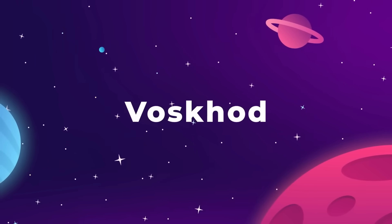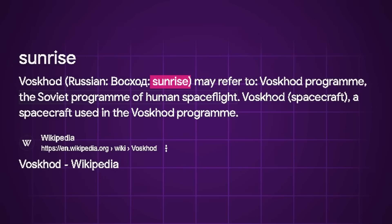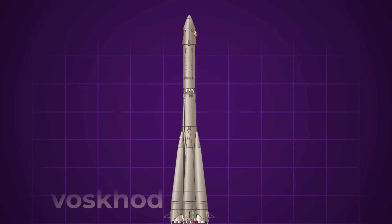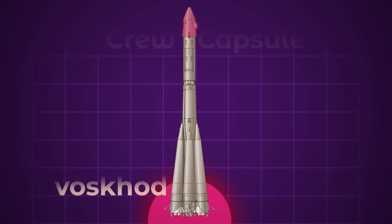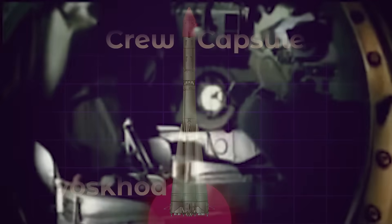Voskhod — meaning ascent or dawn in Russian — was the next phase of the Soviet human spaceflight program. The Voskhod rocket was essentially a Molnya with the fourth interplanetary stage removed and replaced with a new crew capsule design. On Voskhod 1, the Soviets sent three people into orbit on one spacecraft, and on Voskhod 2, Alexei Leonov made the first ever spacewalk.